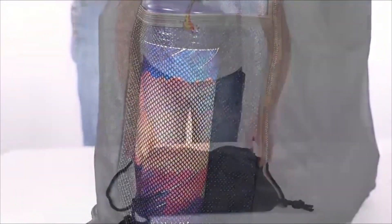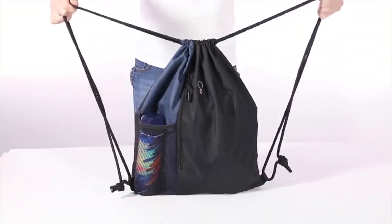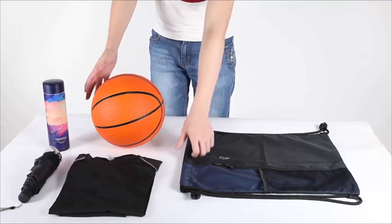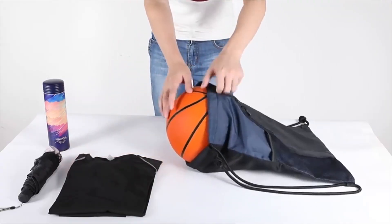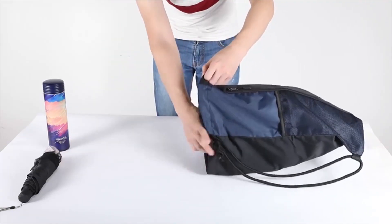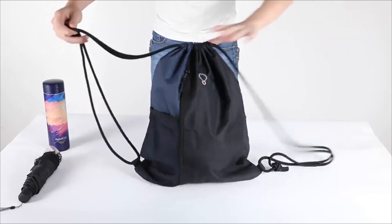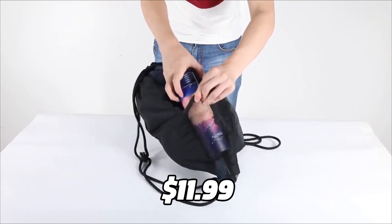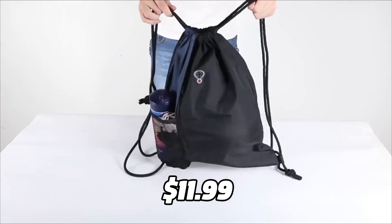The best part is, this backpack is machine washable, so you can keep it clean and fresh. The Bee Green Drawstring Backpack is perfect for gym, sport, yoga, and more. It can carry any sport equipment you need, such as a basketball, soccer ball, tennis racket, and more. It costs $11.99 on Amazon.